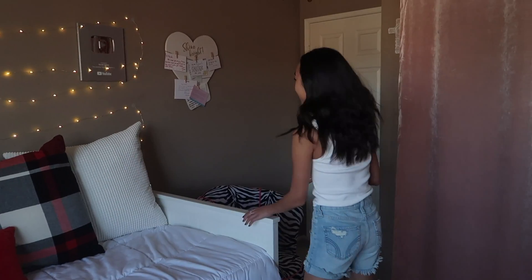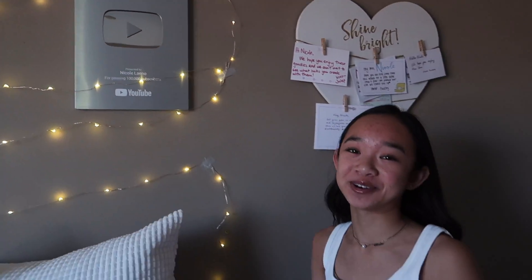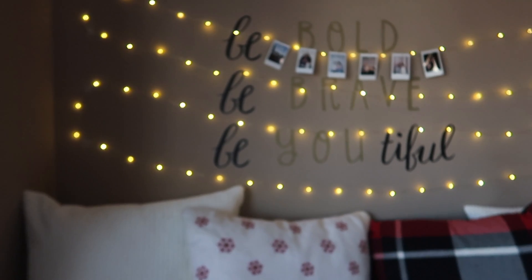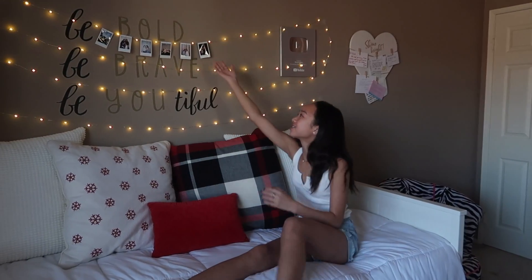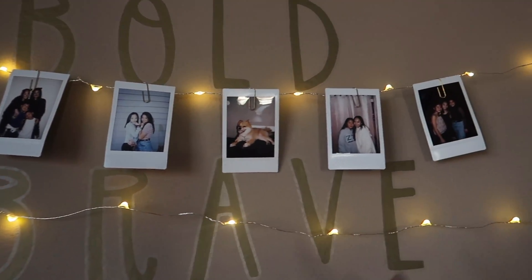Above my bed I have another thing that makes me smile — my YouTube plaque. Thank you guys, because of course I wouldn't have gotten it without you. Then I have my fairy lights, which I got from Amazon — I think they're really cute and a nice decoration to spice up your room. I also have my Polaroids; I've been trying to fill up my lights with Polaroids for the longest time and so far I have six, so still in the process.